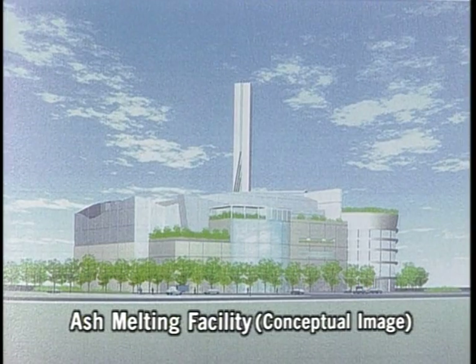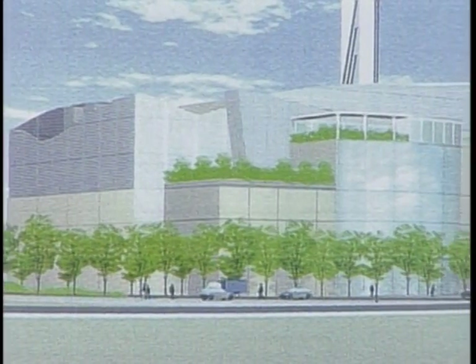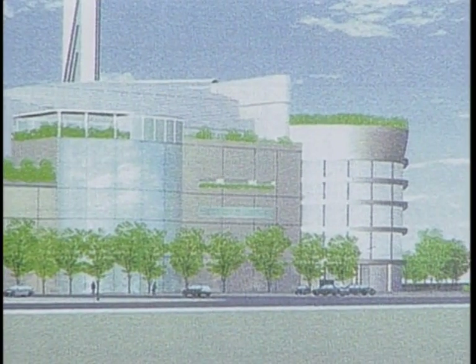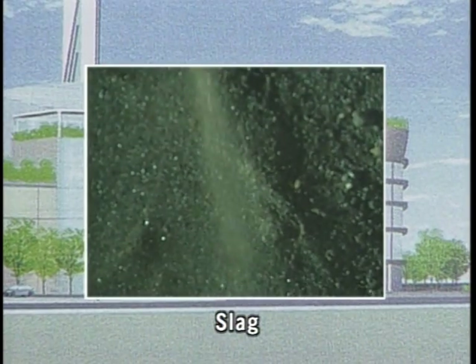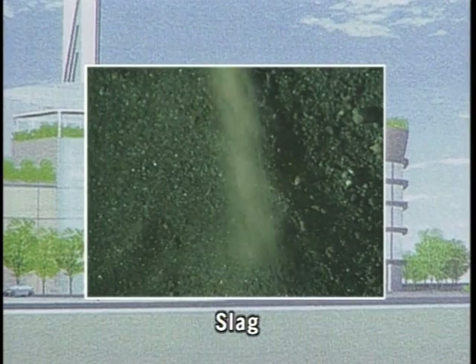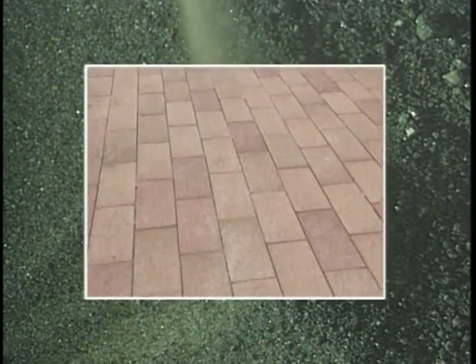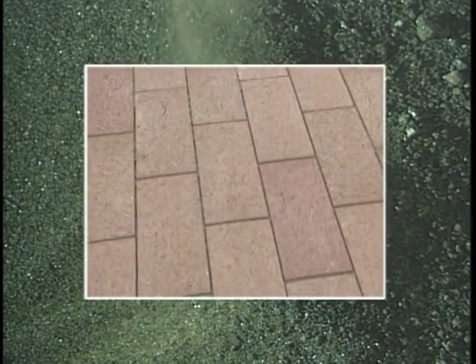Scheduled for completion in 2005, the ash melting facility at the central breakwater inner landfill site will treat the ash from the Chuo Incineration Plant. Melting the ash reduces its volume by half, thus helping to further extend the life of the disposal site. Any potentially harmful residues in the ash are safely trapped inside the resulting slag, which can be used as paving and construction materials.